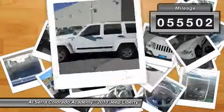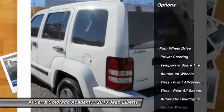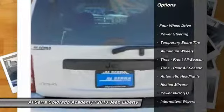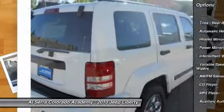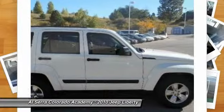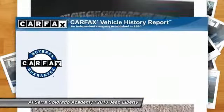This vehicle has less than 60,000 miles. Here are some of this vehicle's great options: stability control, anti-lock braking system, traction control, air conditioning, adjustable steering wheel, power steering, four-wheel drive, floor mats, keyless entry, aluminum wheels.